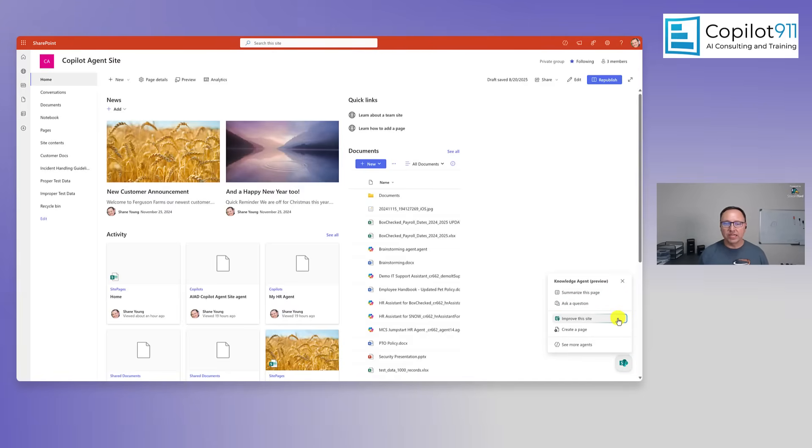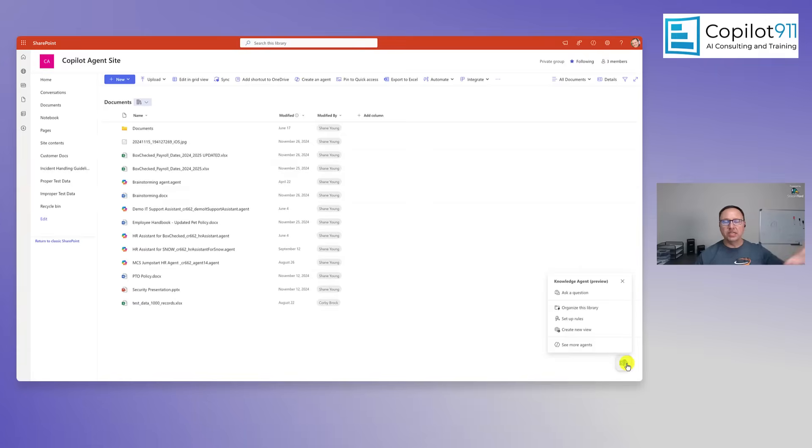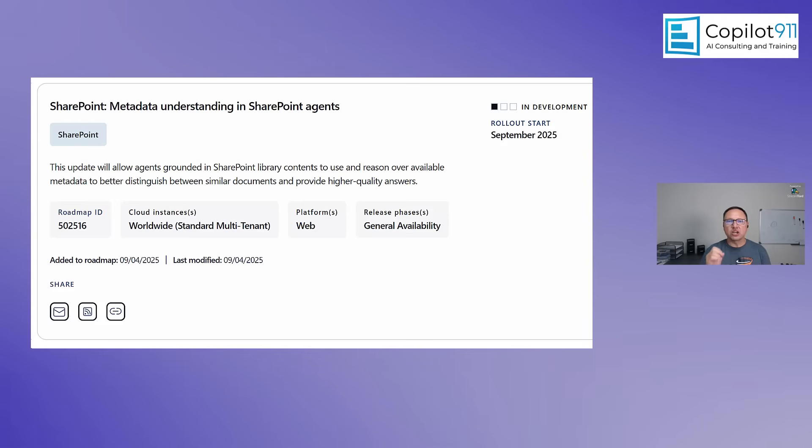We've got a bunch of stuff to talk about. One of the first things I got excited about this week was the SharePoint knowledge agents that Microsoft announced. These are new agents inside of SharePoint — not to be confused with things we could create before — these are in-context tools you can use to tag data, create content, and get context around your data. They buried the lead though: not only will we be able to create metadata, we'll also be able to consume metadata, hopefully as early as next month. So AI will understand not just the data, but the metadata. Look for SharePoint knowledge agents — your tenant admin has to turn that on, so make some cookies and get a hold of them.